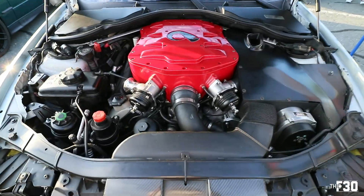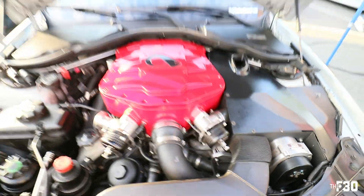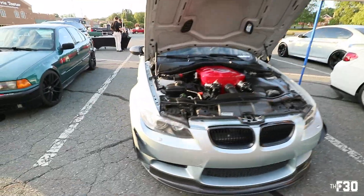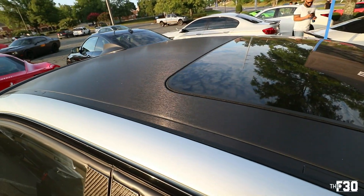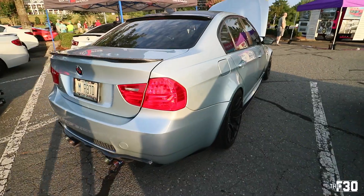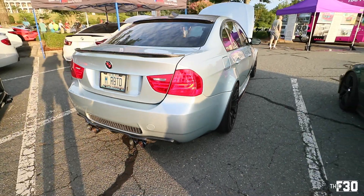Little E90, supercharged. This thing is super clean. I love the silver too. It looks good. I also like how he did the roof in like a brushed satin matte black. It's a beautiful color, man. Super sick car.